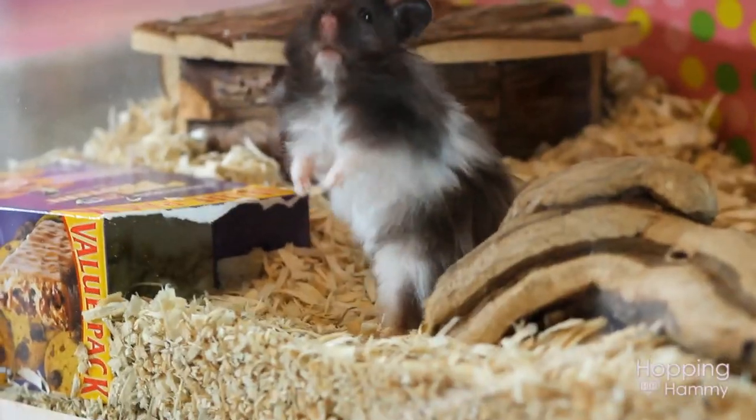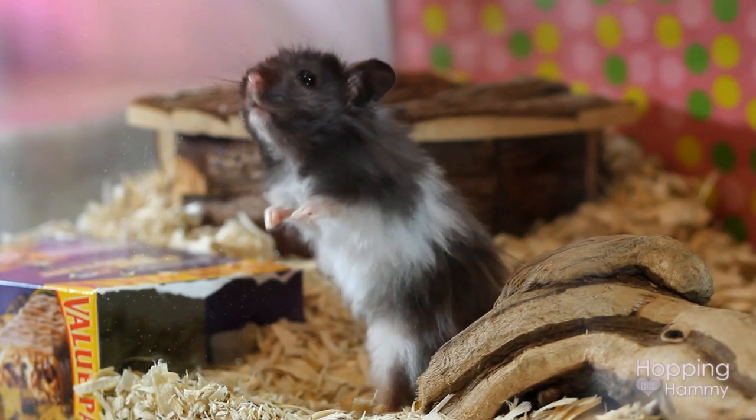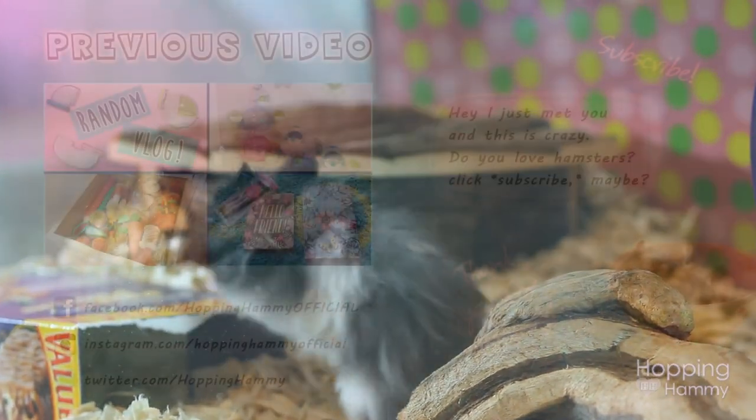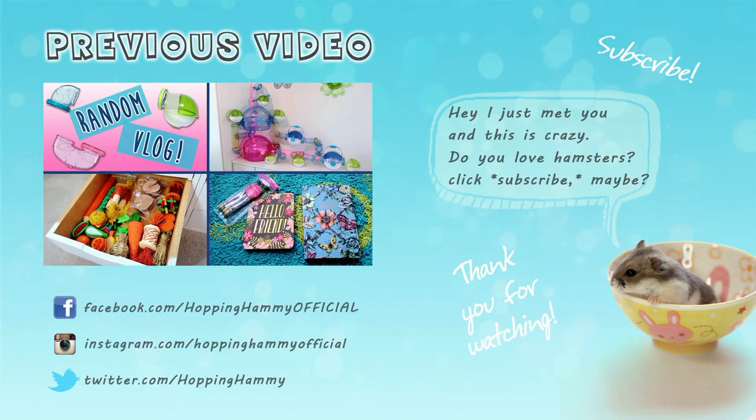I hope you guys enjoyed this chatty video and maybe learned a little about what not to do if you have a hamster. Thank you so much for watching and thank you for sticking with my channel even through my sporadic uploads at the moment — I am doing my best. Thank you guys again so much for watching and have a wonderful week. Bye!